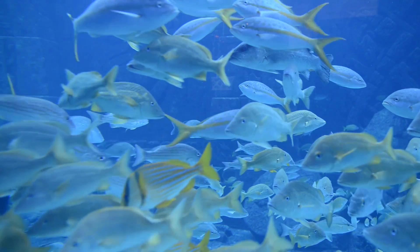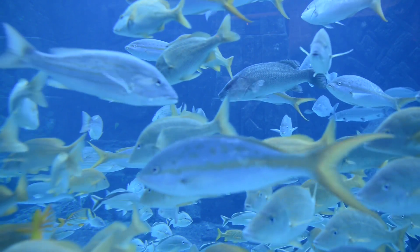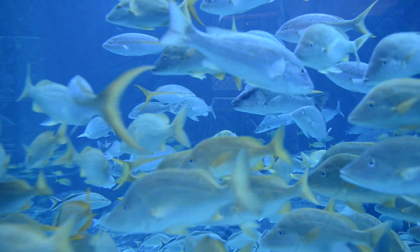These toxins aren't dangerous to the small fish which eat the algae, however. As they consume the toxins, their strength accumulates, making the little fish poisonous to anything which eats them.